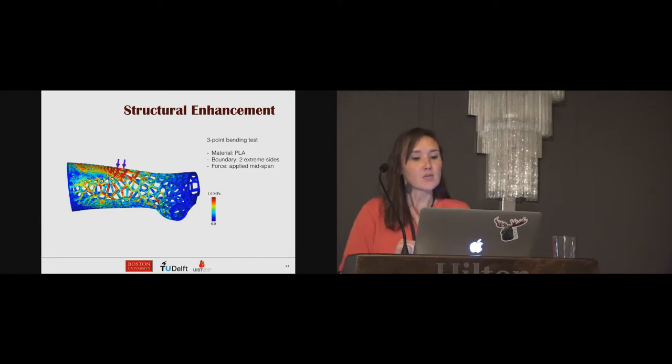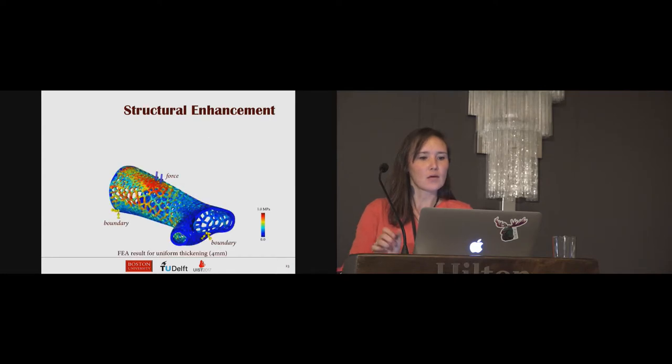We perform finite element analysis and three-point bending tests to calculate the stiffness distribution using PLA material properties. To perform the structural test, we fix the two extreme sides as boundary conditions and apply a force at mid-span on the cast. To enhance stiffness while preserving material, we use FEA results to iteratively determine a non-uniformly distributed thickness. We begin with a uniform thickened cast, obtain the stress distribution, and then thicken regions with large stress until the maximal stress in the solid model is less than a critical threshold.